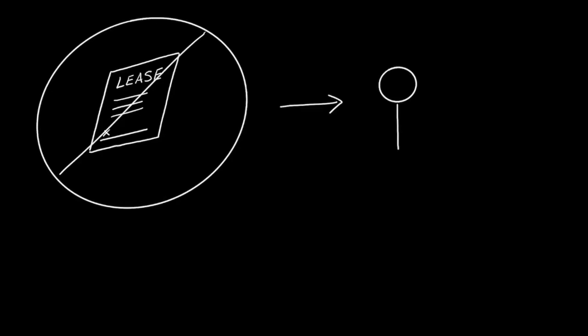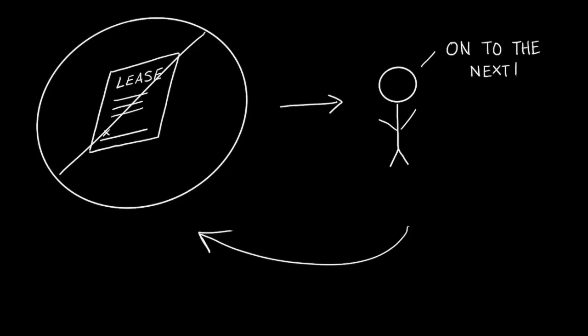In other words, you have to decide to sign the lease right after viewing each apartment. If you do not take the lease, there is no going back. So how do you end up with the best chance of getting the best apartment?